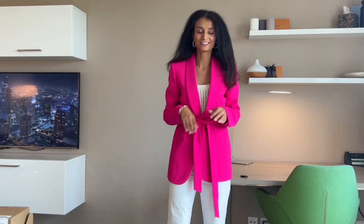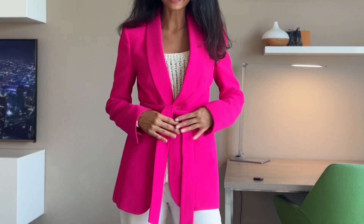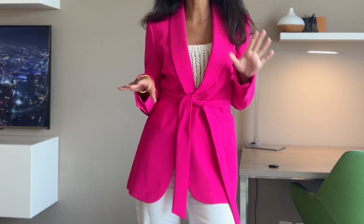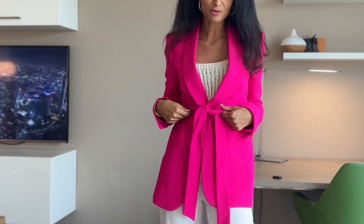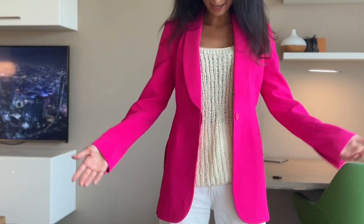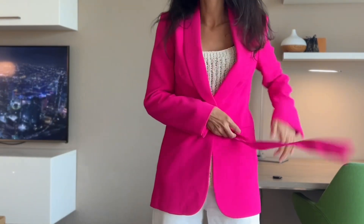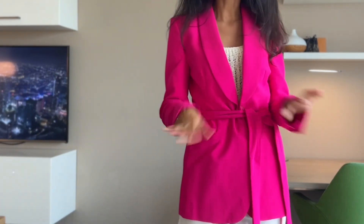This is blazer number one in a really strong, colorful pink. I'm in love with this thing — it's so beautiful. It's a really elegant blazer, but you can also make it more casual because of this belt. First time I saw it at Zara — you have a belt that you can remove without any problems. Without the belt it's like a regular pink blazer, but with the belt it makes it more elegant.